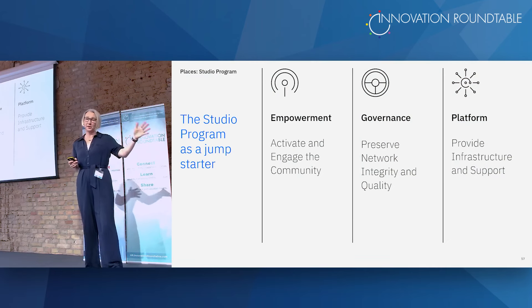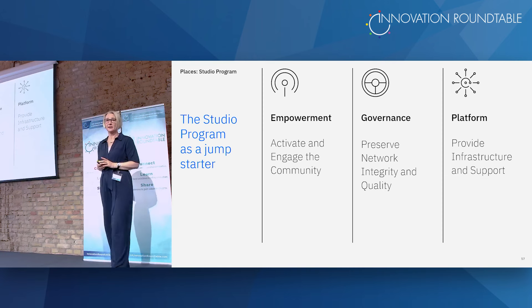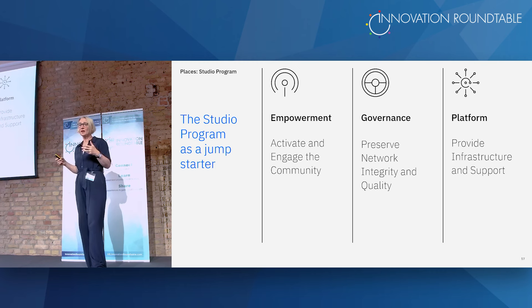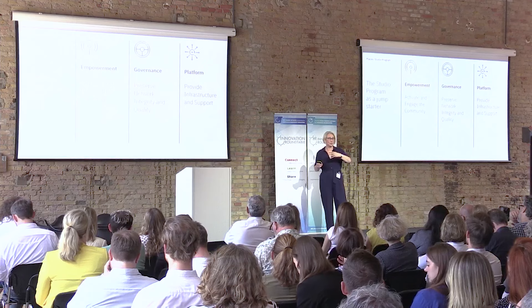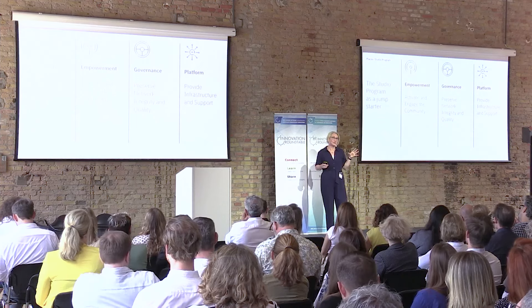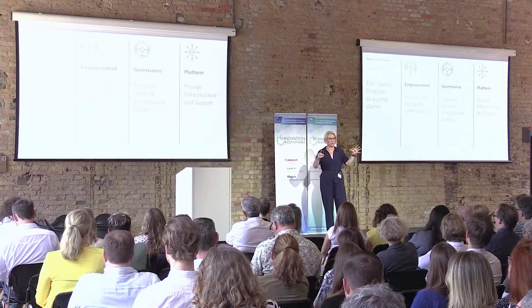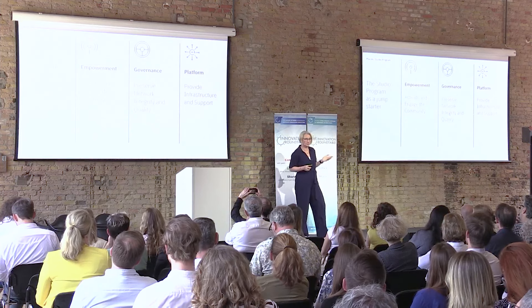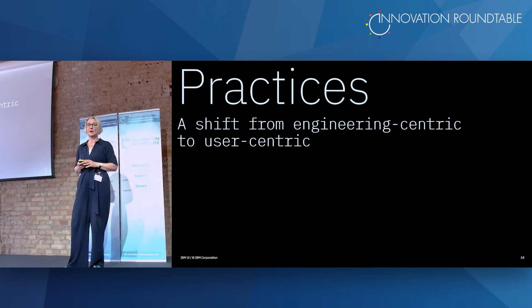To roll that out worldwide, a studio program was set up that gave empowerment and activated the community to set up studios themselves. They helped with governance — measurements on what a studio should have, how many designers should work in one. They also provided a platform infrastructure, with all design software managed centrally in the US so smaller studios worldwide didn't have to struggle with those processes themselves. In 2015, I also opened a studio here in Germany.